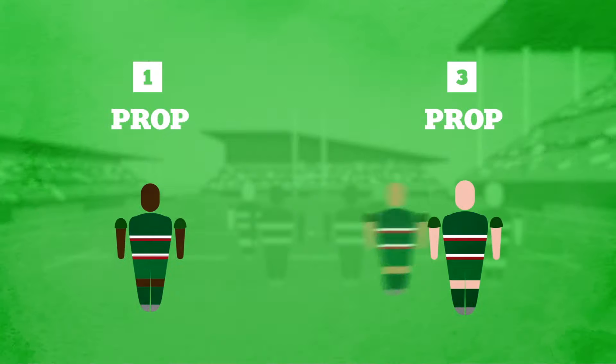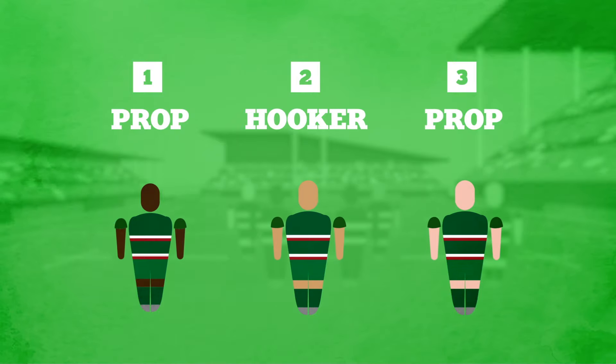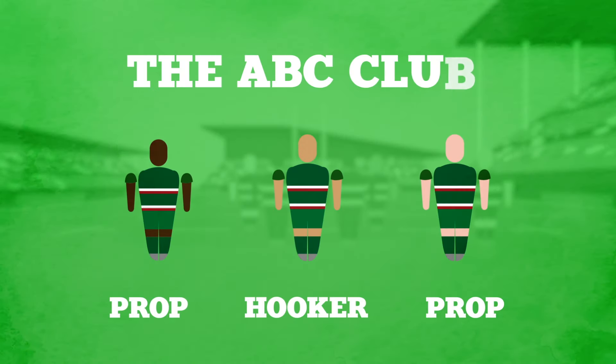The forwards. In the forwards there are two props as well as one hooker. These make up the front row of a scrum, with the hooker usually throwing the ball into a line-out. At Tigers, the front row is called the ABC club.